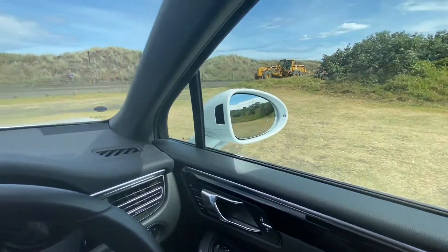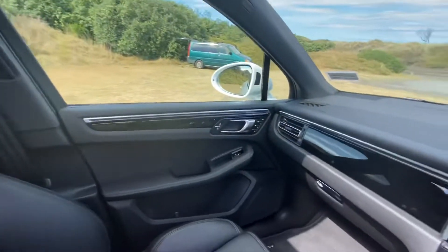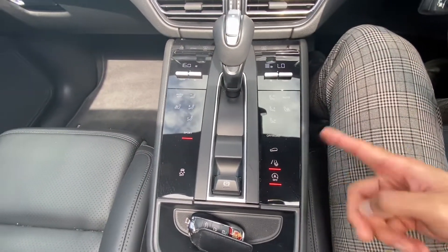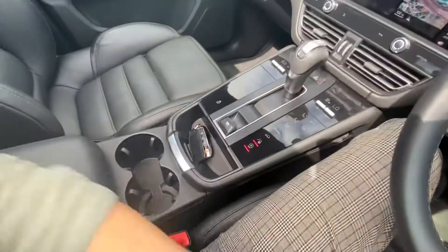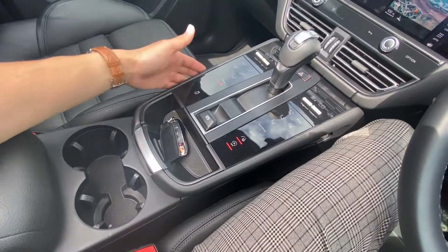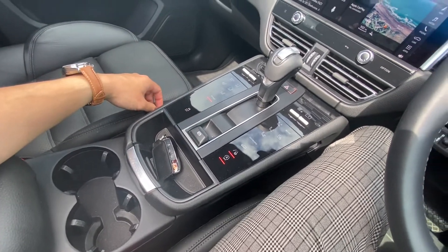Absolutely quiet in here, even though we have the sunroof open. This section here is all updated — piano black. Unlike the previous model, they actually have physical switches, though some show blanks depending on the options you choose.